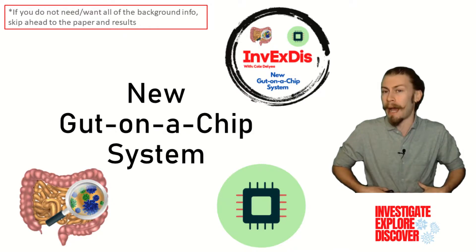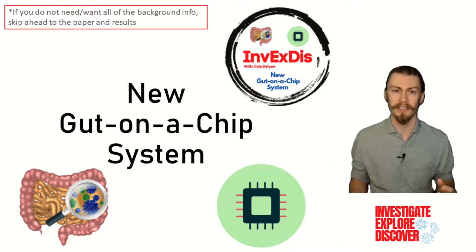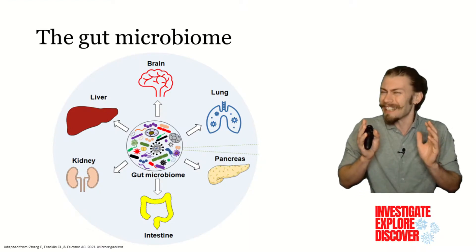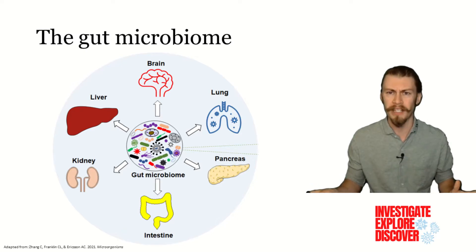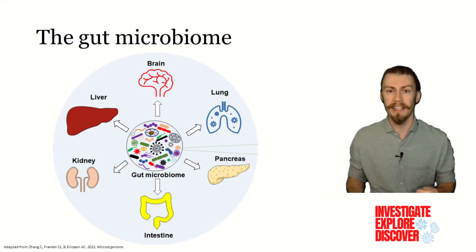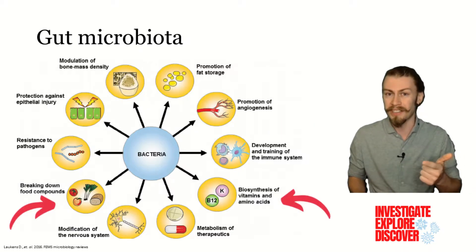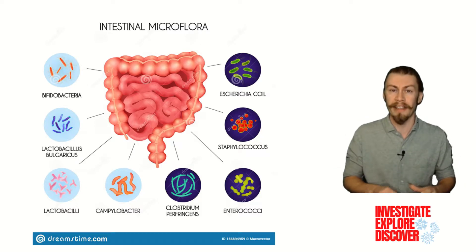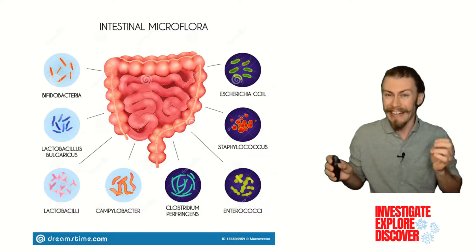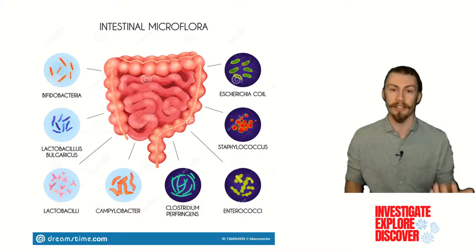The gut and the microbes that inhabit it is a complex place that interacts with many different parts of our bodies. You name an organ, and it's likely that the gut has an influence on it. Because the billions of microbes in our gut are all important — they do things like training our immune system, synthesizing digestible nutrients, and protecting us from harmful pathogens. In our guts, there are many different types of bacteria that all play different roles, and as it stands, we are just starting to scratch the surface of how all of them interact.